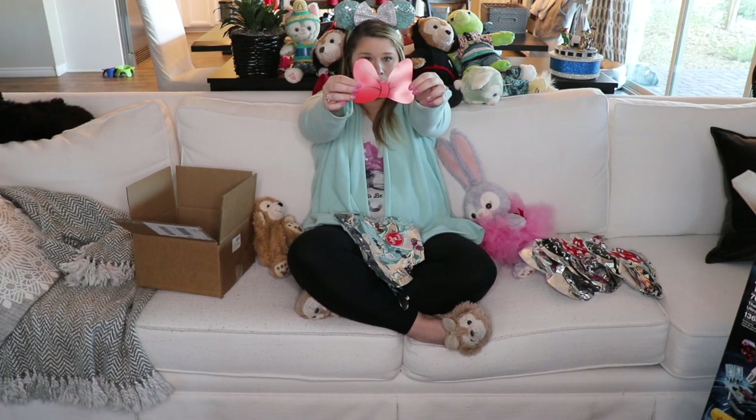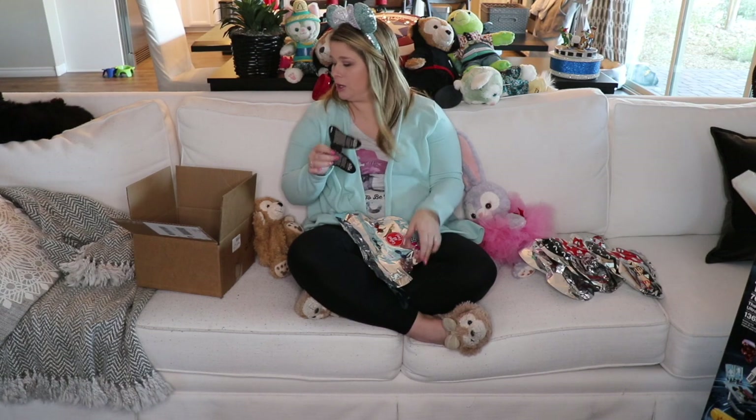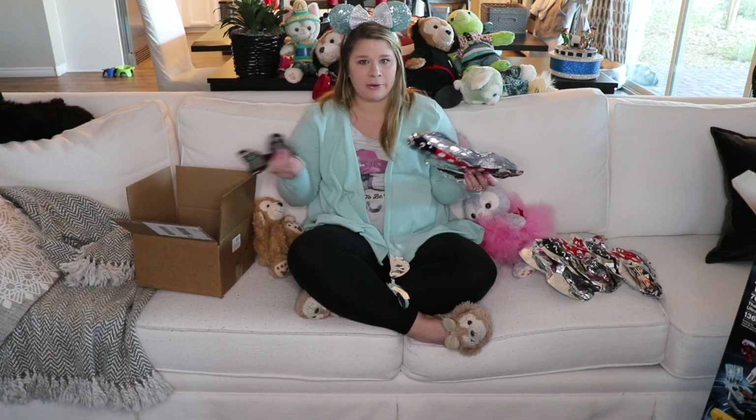These are actually really comfortable. The bands don't feel quite as tight as some of the ears you get in the parks, because they can be totally miserable — sometimes they give you a headache. It does come with a little red bow. I don't have the winning ticket, but that's okay because I have three more pairs of ears to open.